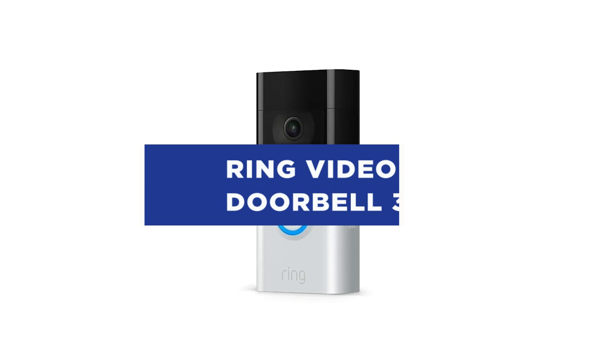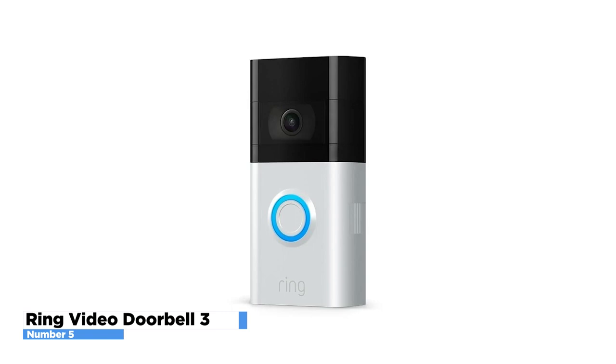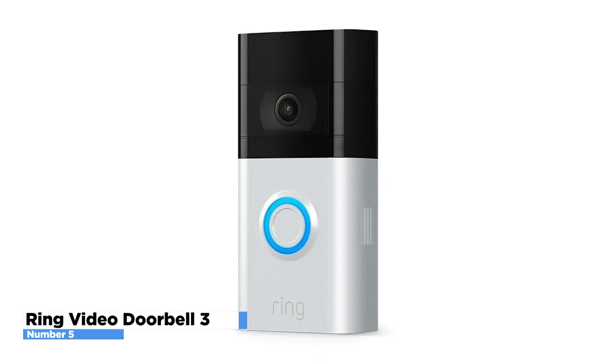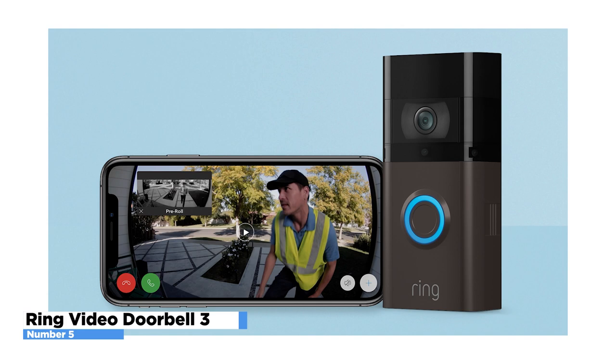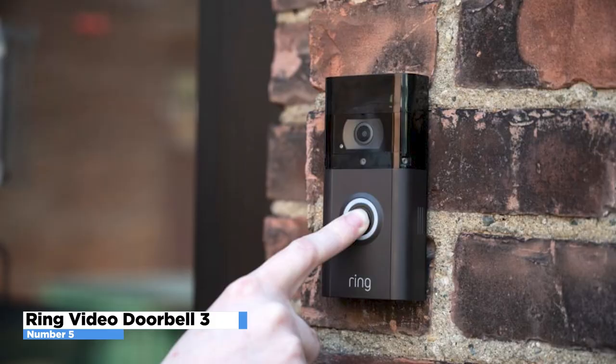Number 5: Ring Video Doorbell 3. See, hear, and speak to visitors from anywhere with the Video Doorbell 3 and so much more. Always know what's happening, day or night. Customize your motion settings to focus on key areas and enjoy a more reliable connection with enhanced Wi-Fi. Get notifications when visitors press your doorbell or trigger the built-in motion sensors. If you're busy, save time and ask visitors to leave a message with pre-selected quick replies — it's like an answering machine for your front door.